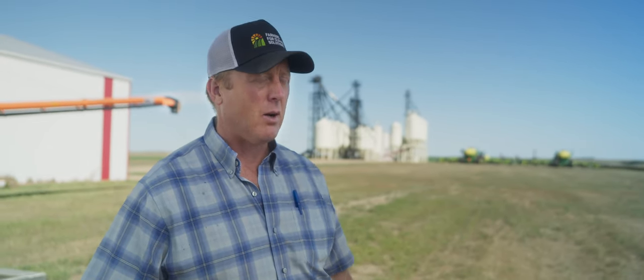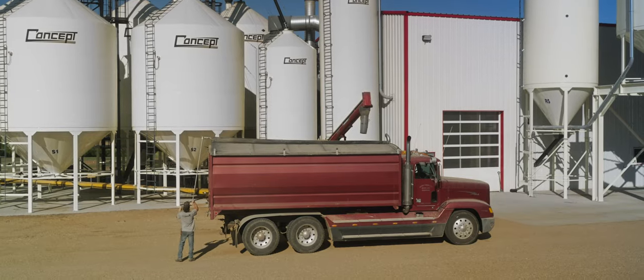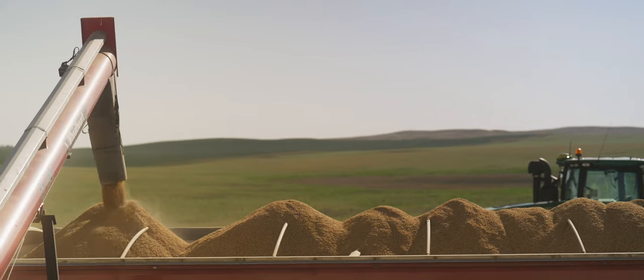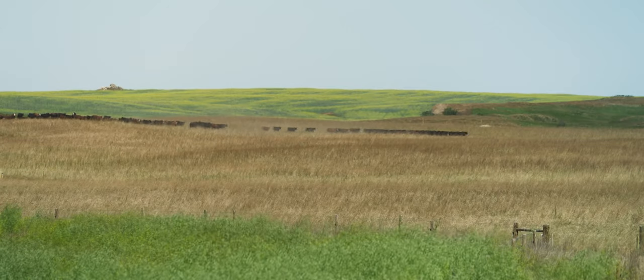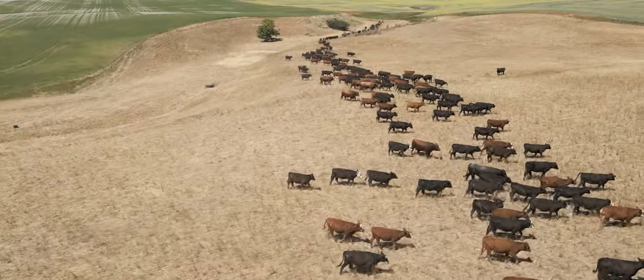Today Alex is loading screenings from our seed cleaning plant — we're cleaning camelina right now — and he takes those screenings down to our neighbour's feed yard. It's that same herd that will come and graze on our farm. Having cows as part of our system is important; they're biological spreading machines, and that's one of the soil health principles we've seen improvement from.